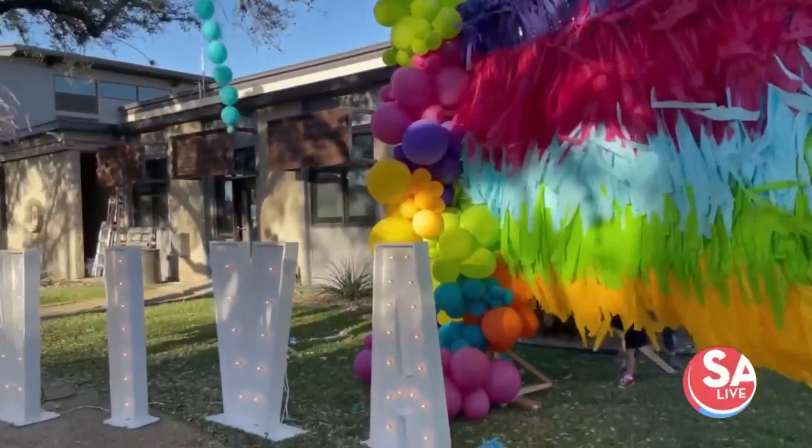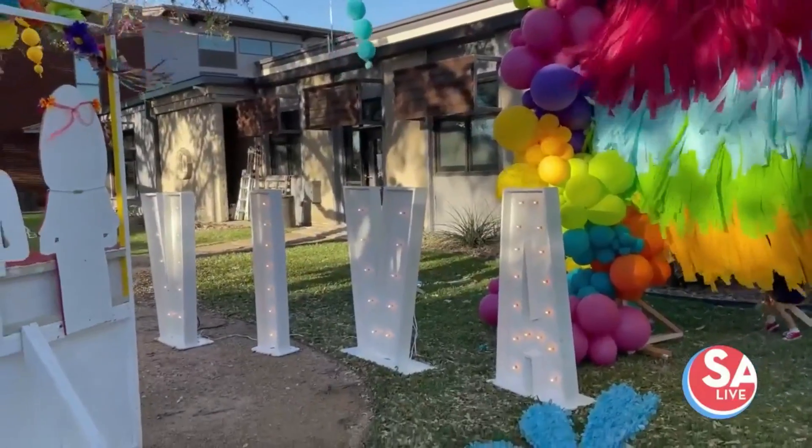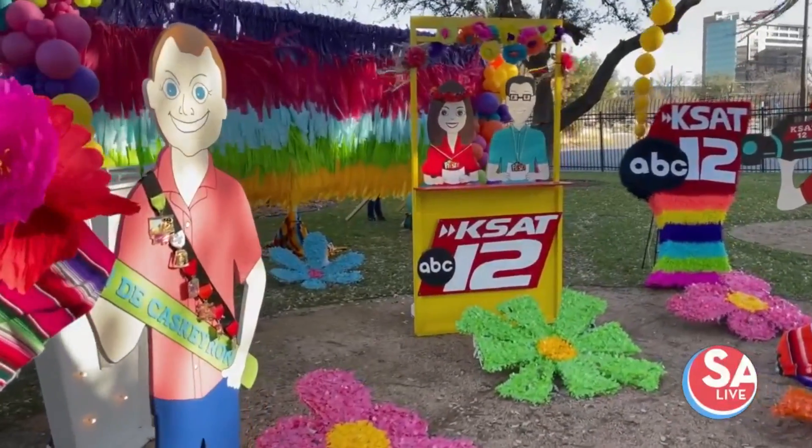They decided to try something they've never done before, which is go with a beautiful piñata-looking backdrop in the shape of a pentagon, just to kind of add a little fiesta, piñata-type vibe. Streamers, balloons, and some KSAT-themed decor, too.